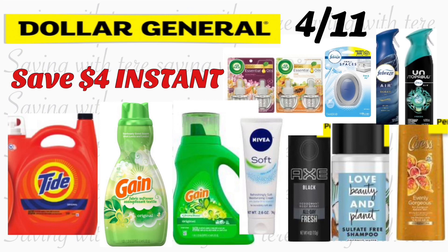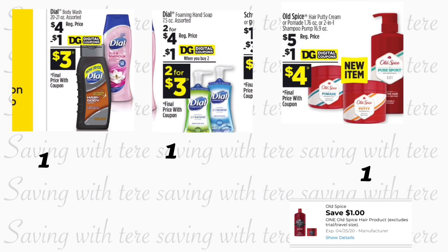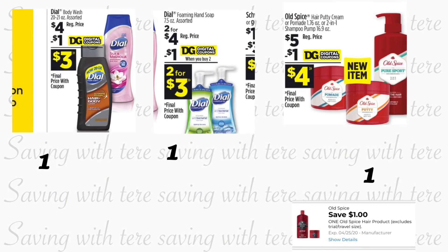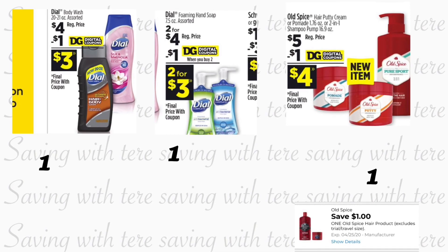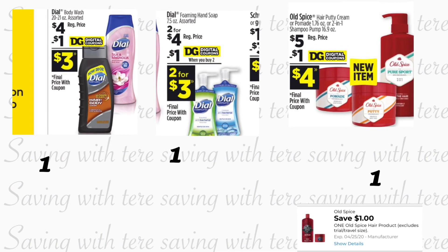So let's start here with the first breakdown. It is using only digital coupons. Hopefully you guys did clip these coupons — I forgot to clip them for the Dial products — so hopefully you guys did. You're going to be grabbing the Dial body wash, 20 to 21 ounces, priced at four dollars.